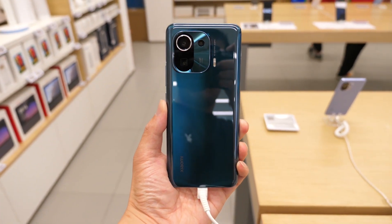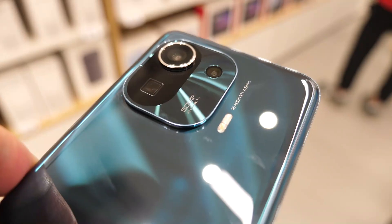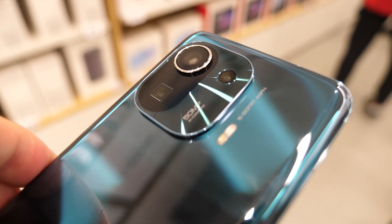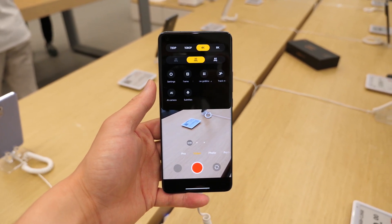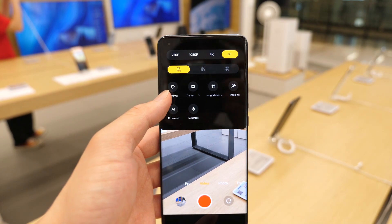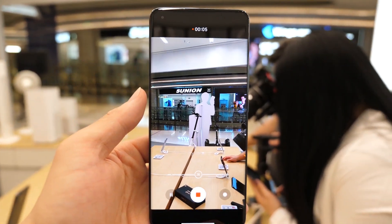Speaking of cameras, the Mi 11 Pro is the first device to pack Samsung's 50MP GN2 camera sensor. The massive 1.2-inch sized module is the largest sensor put in a smartphone and boasts 1.4-micrometer sized pixels, dual pixel pro AF, stagger HDR and ISO fusion. You'll also be able to capture 8K video straight from the main camera, and to my surprise, the stabilization is still supported under 8K resolution. That's crazy.